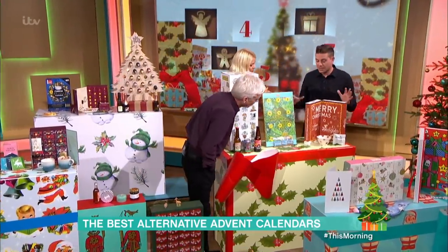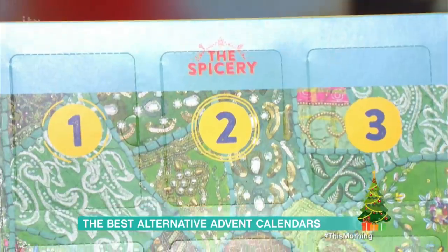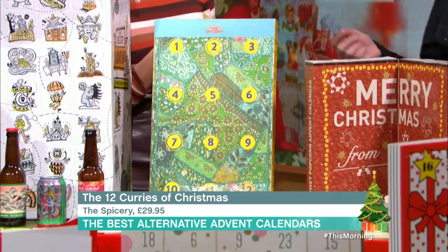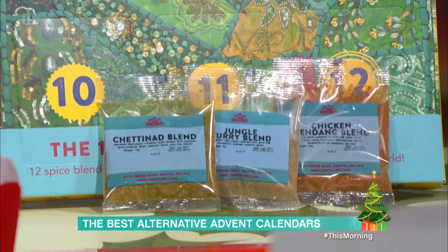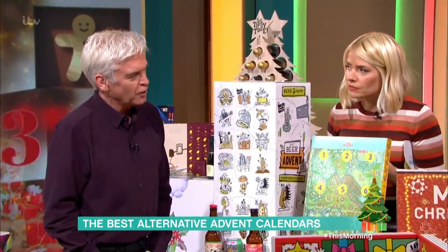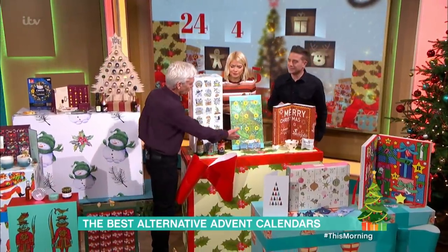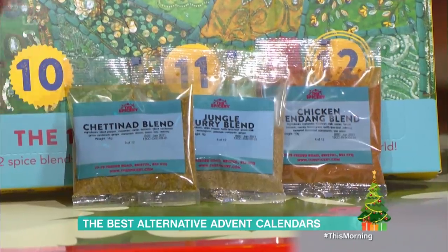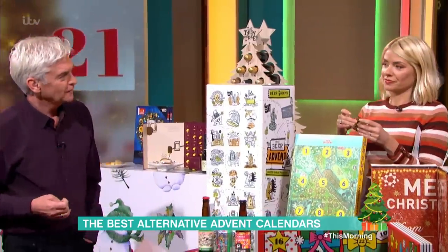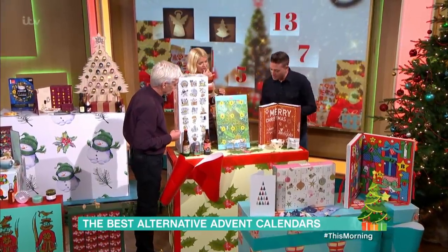Now, slightly less traditional — this is the 12 Curries of Christmas. If you're into your curries and spices, this is cool. There are only 12, and behind each window you get a little pack of a spice mix and a recipe, so you can follow the recipe and cook yourself a curry. It's 29.95 from The Spicery. I'm never a big fan of a 12-door advent calendar — there's got to be more than 12 spices you could have put in there.